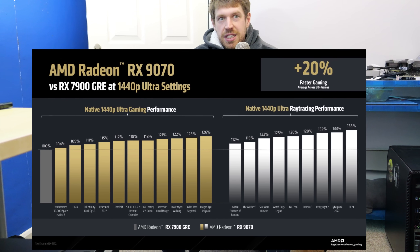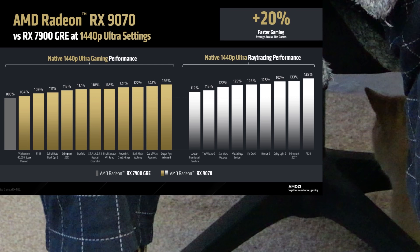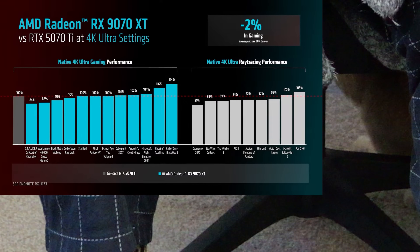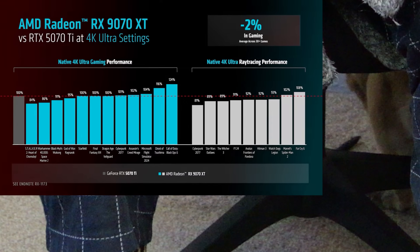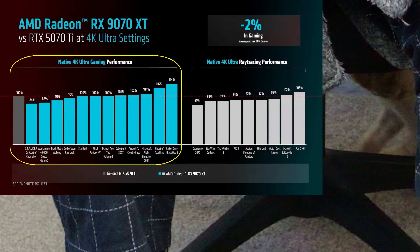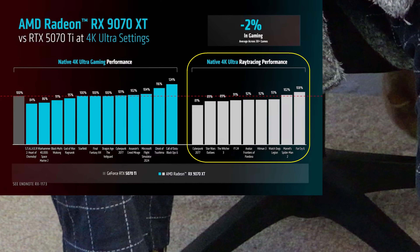Obviously the 5070 isn't out yet, so I don't blame AMD for not comparing their 9070 to that card. But they do have their $600 9070 XT putting on a pretty good showing against the $750 RTX 5070 Ti. It looks to be almost exactly equal for raster performance and about 10% behind for raytracing, with the more demanding the game, the more it falls behind. But that's OK — it's not even competing at MSRP really, is it?